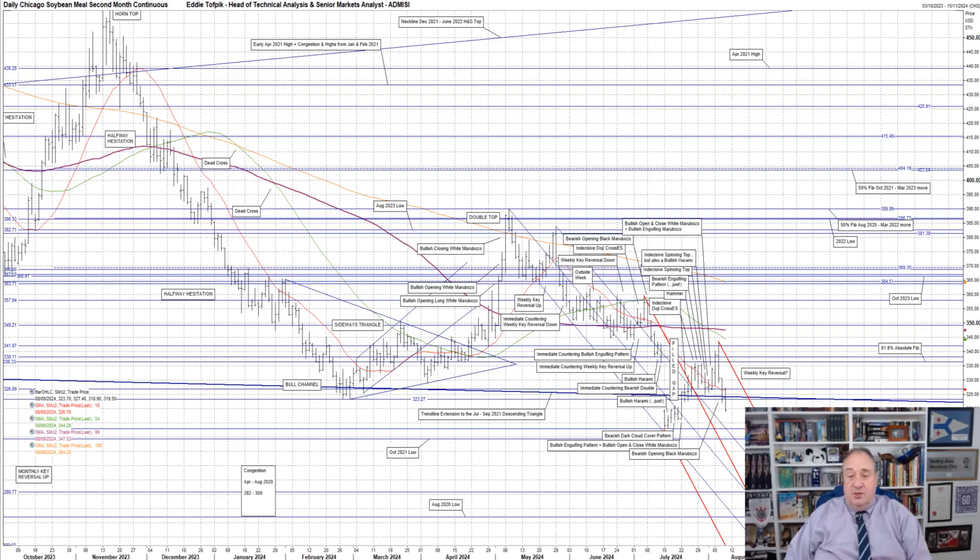Looking at the original dark blue highlighted lower trend line extension of the July to September 2021 descending triangle — mentioned earlier as the main factor in this pullback higher — this pullback has not been sustained over that dark blue trend line extension. We are now back down below this, and also down to levels last seen just after mid-July.